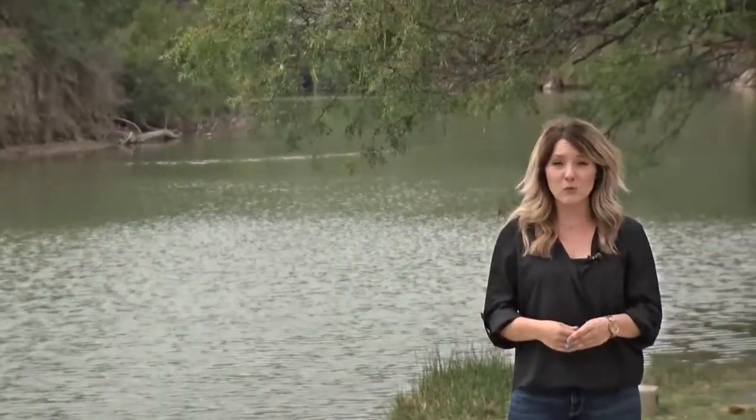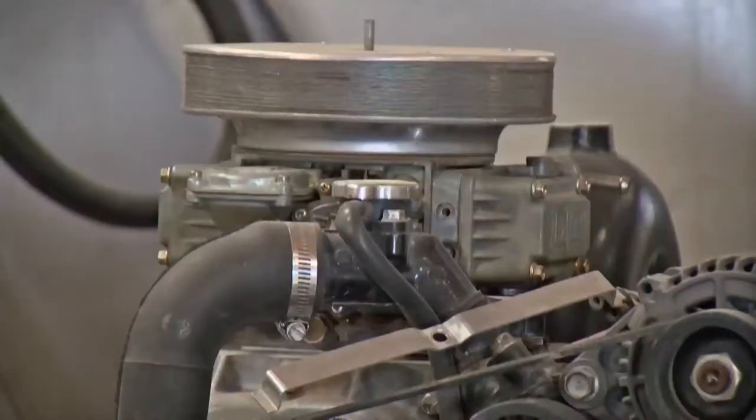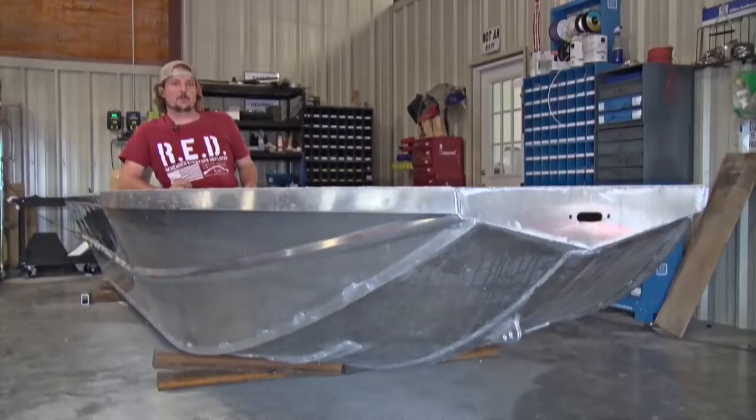The boats are made for low water, which is perfect for here at the Pecos River. Part of their secret is found in the stern — a supercharged Mazda engine that packs a punch. It'll get you on top of the water pretty quick.